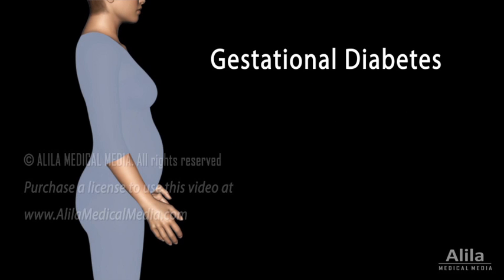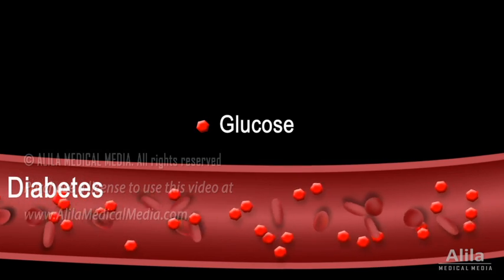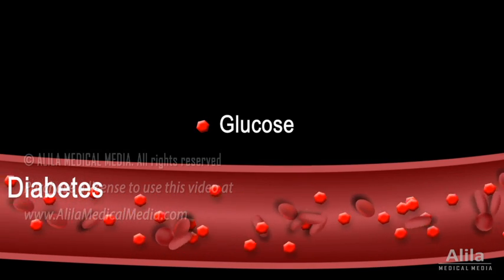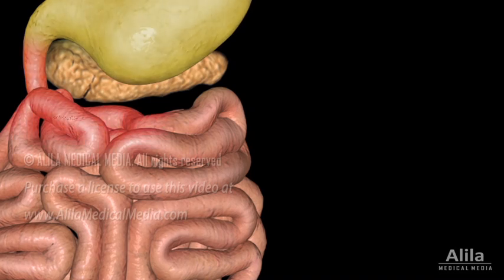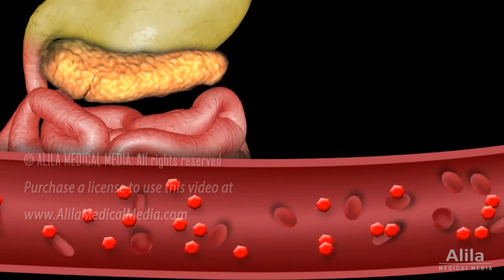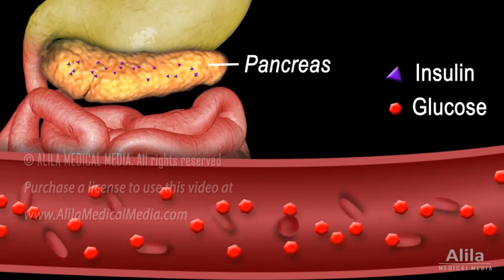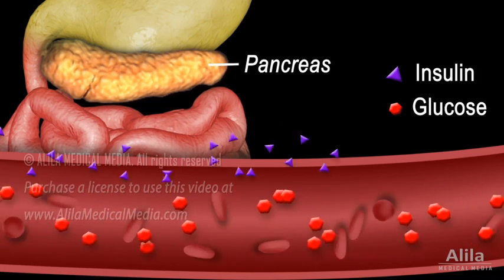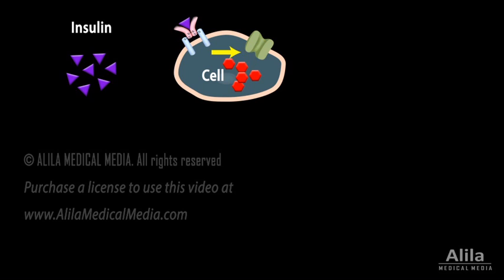Gestational diabetes is a transient form of diabetes mellitus some women may acquire during pregnancy. Diabetes refers to high levels of blood glucose, commonly known as blood sugar. Glucose is the major energy source of the body. It comes from digestion of carbohydrates and is carried by the bloodstream to the body's cells. But glucose cannot enter the cells on its own — it requires assistance from a hormone produced by the pancreas called insulin. Insulin induces the cells to take up glucose, thereby removing it from the blood.